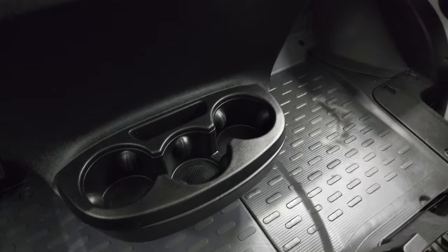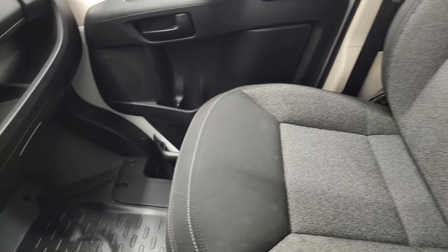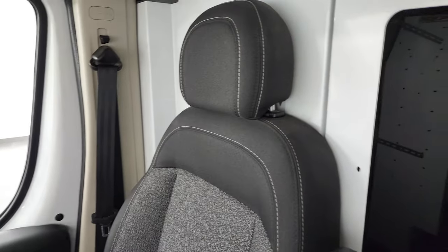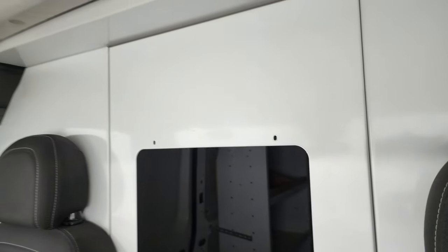Three cup holders. The glove box, passenger side floor, and seat are in excellent condition. You can see into the back — that partition looks like that. The headliner is in nice shape and you do get map lights.